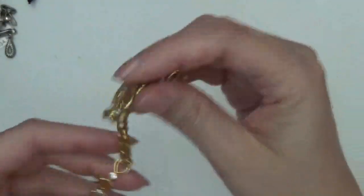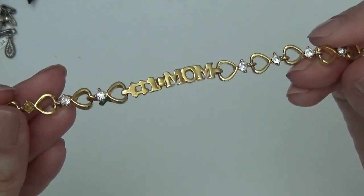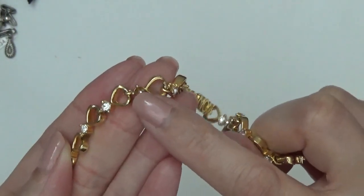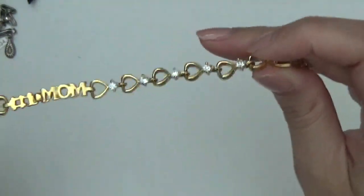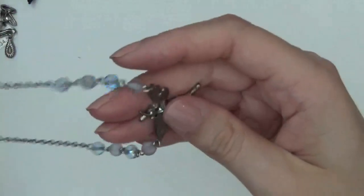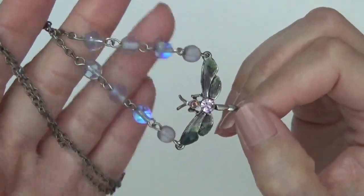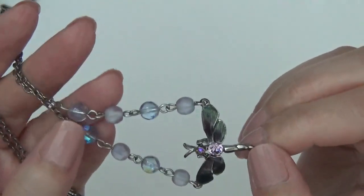This one's a bracelet — it's gold tone with some rhinestones. It says 'Number One Mom' with some hearts. I think it's missing a rhinestone here. Okay, this one's a necklace — dragonfly — with really pretty moonglow beads. I think these are glass.